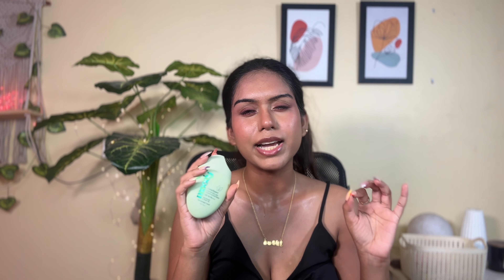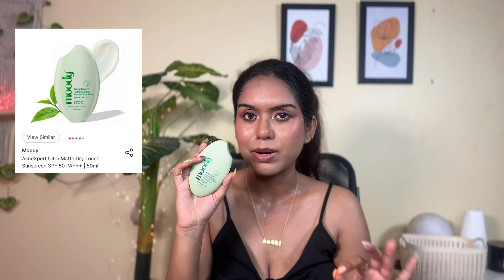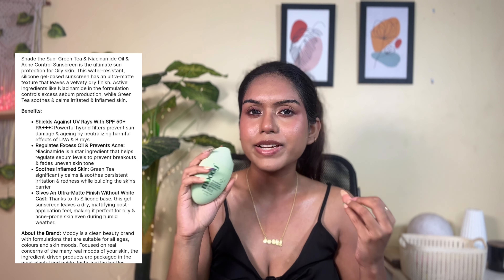Next is Moody's Acne Expert Dry Touch Sunscreen with SPF 50 and PA quadrant plus protection. The packaging is very cute and compact — 50ml, more than Bioderma's 40ml. It has a very fluid consistency with a good ingredient list. The key ingredients are niacinamide and green tea, which help control sebum production. It has a matte texture that leaves a velvety smooth finish, so you can use it as a pre-makeup primer. Green tea soothes inflamed and irritated skin and helps prevent acne by regulating excess oil. It is a silicone-based sunscreen ideal for oily, acne-prone skin.